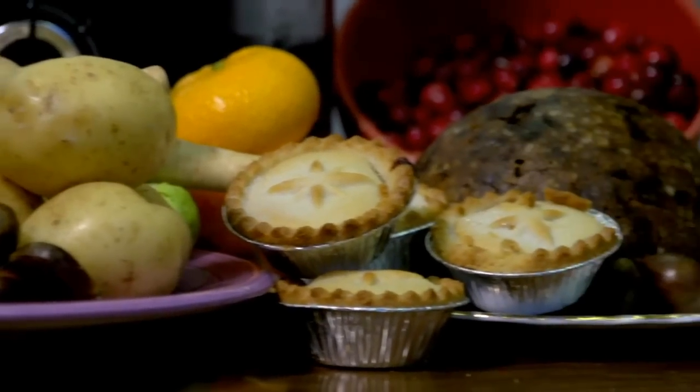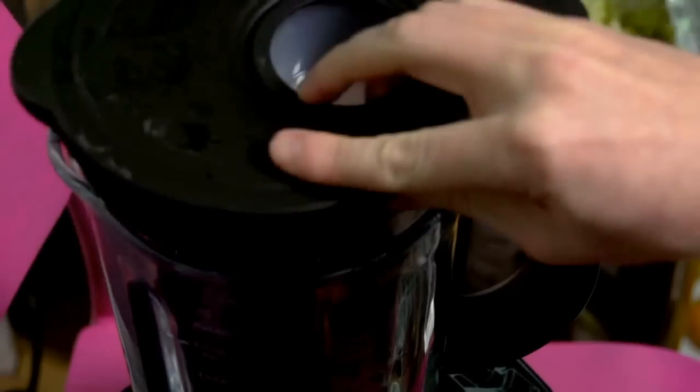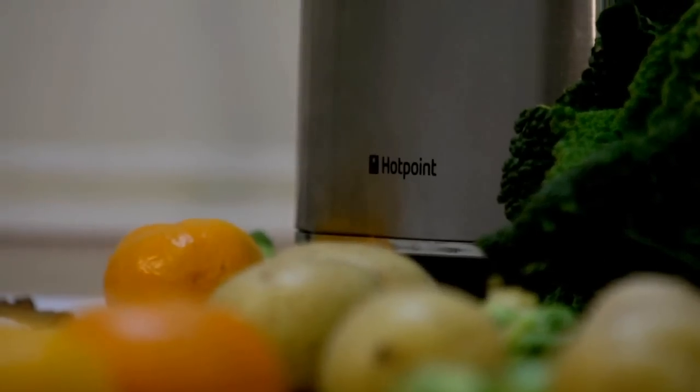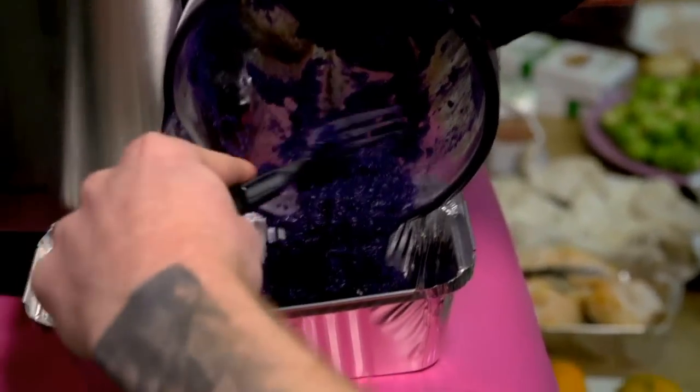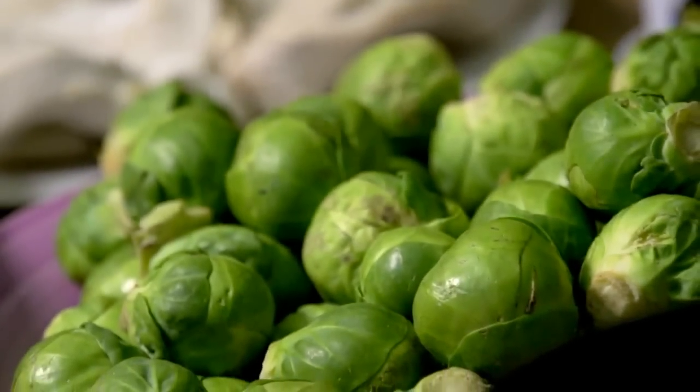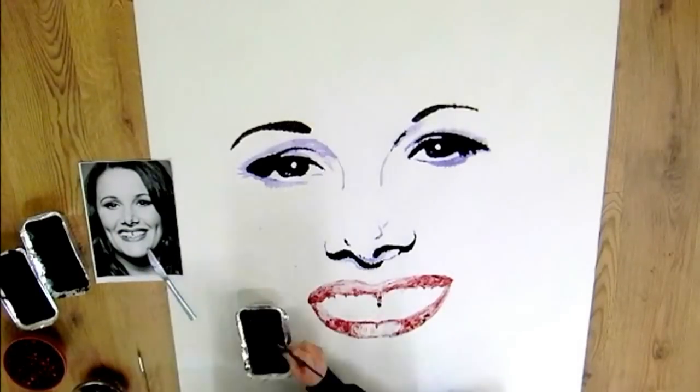Hi, I'm pop culture artist Nathan Wyburn and I'm here today getting in the festive spirit, making portraits of the X Factor finalists with a little bit of a difference. I'll be using all of our favourite Christmas foods from sprouts to Christmas pudding and a bit of gadgetry from Hotpoint to turn X Factor finalists Luke Friend, Sam Bailey and Nicholas MacDonald into tasty food creations.